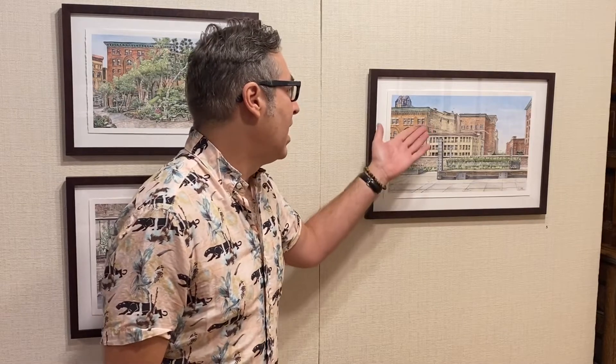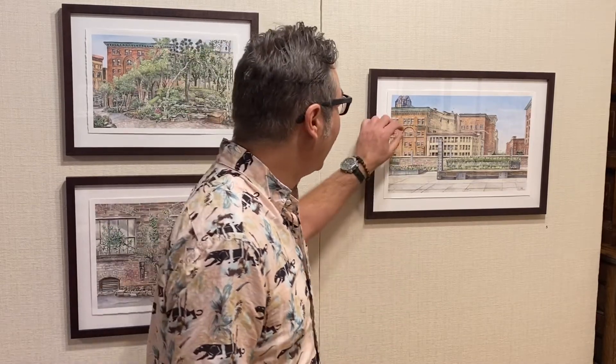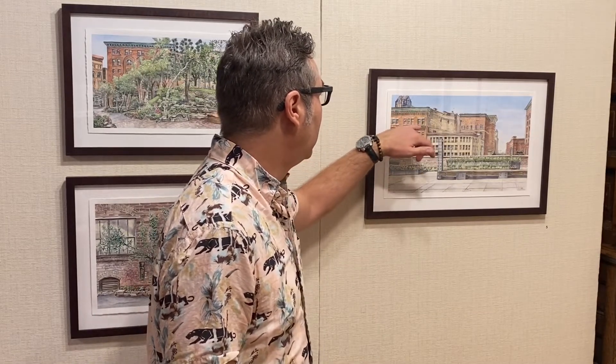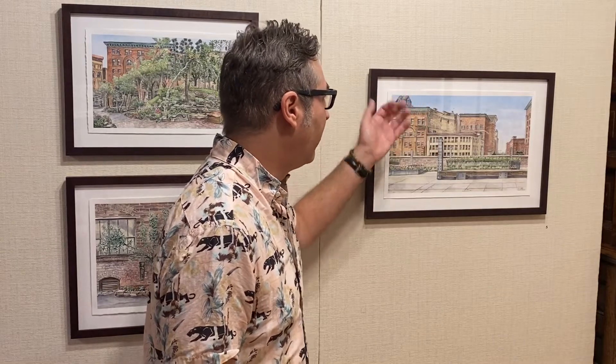This is actually the building that I live in. As you can see, I really love painting bricks and getting in there and doing all the small details. I love the small decorative details of old buildings.